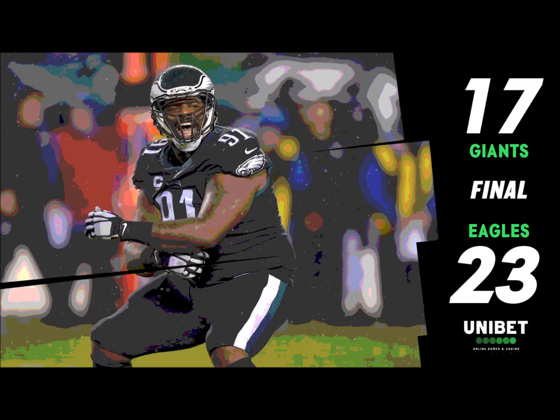Now they're going to bring in the thumper because when you get down close like this, they like Jay Ajayi — but boy, I like what Boston Scott has done to get them here.